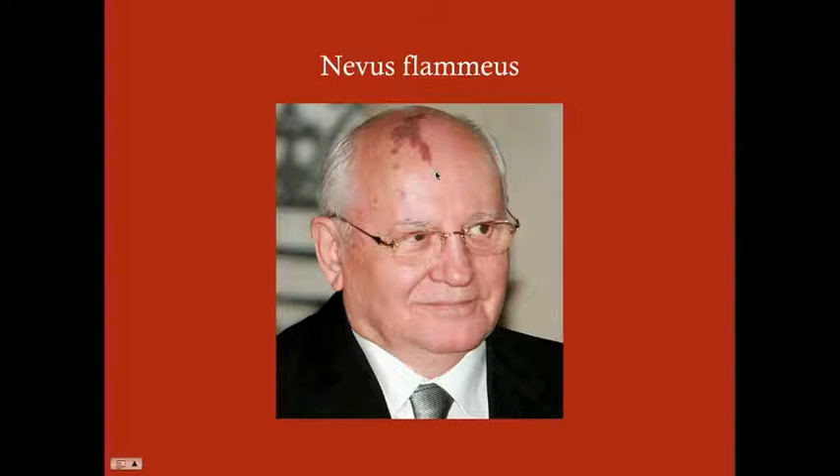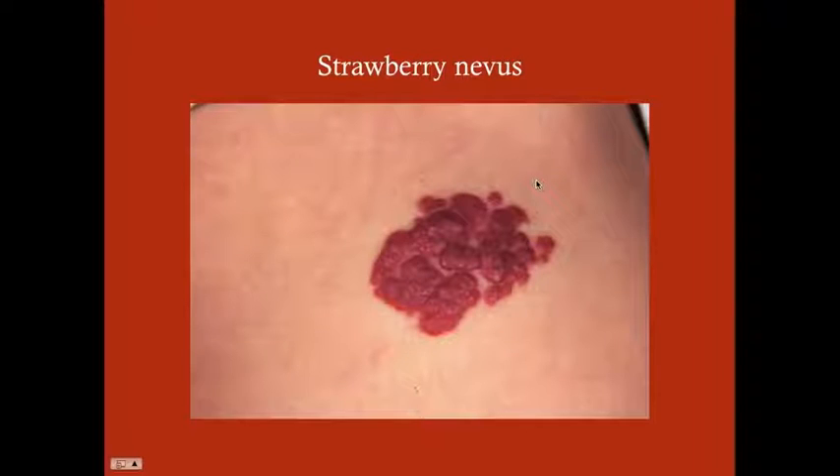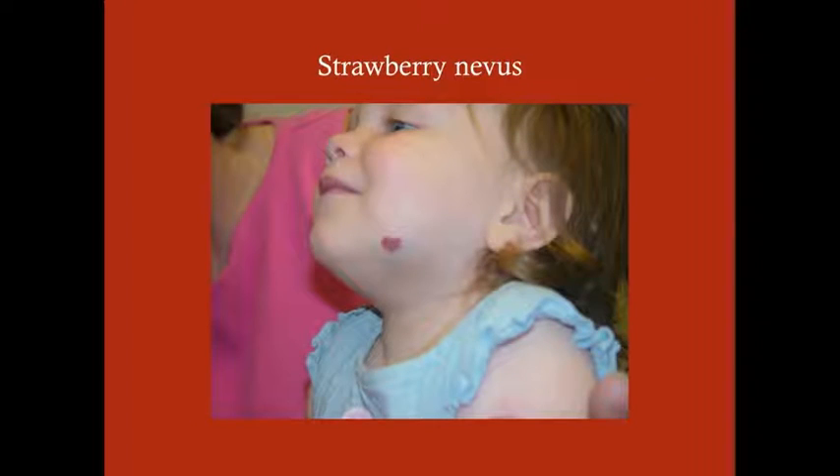This is Mikhail Gorbachev, former leader of the Soviet Union — he has that typical nevus flamius on his head, probably the most famous port wine stain. The strawberry nevus is palpable, it extends up — these are papules — and that's what distinguishes it from the port wine stain of the nevus flamius. Here's another strawberry nevus that might get bigger as the child gets older and then spontaneously regress.